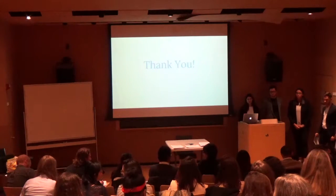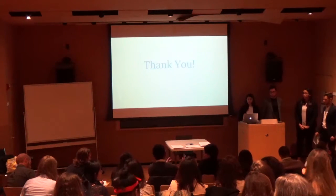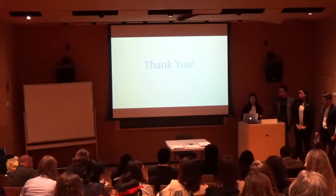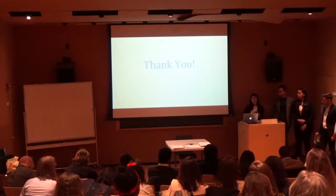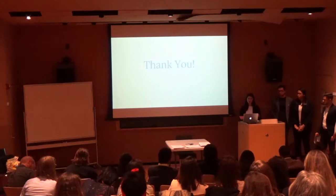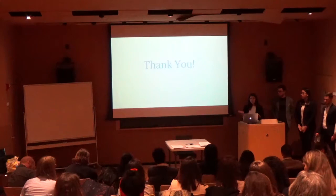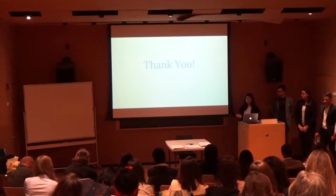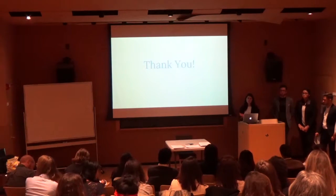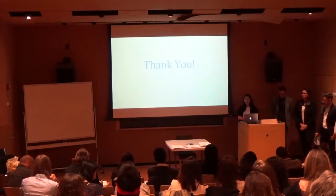An audience member raises the issue of where solar panel materials come from and how they are disposed. A presenter notes they wrote individual blogs on solar topics and addressed the environmental justice issues behind mining, particularly for the silicon used in solar cells. While there are problems, China — where most PV systems originate — has installed legislation to prevent labor injustices. There have also been accidents involving hydrofluoric acid used in processing high-grade silicon, particularly around 2007 and 2011.